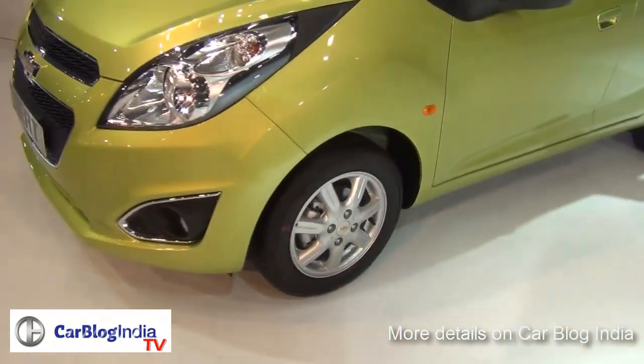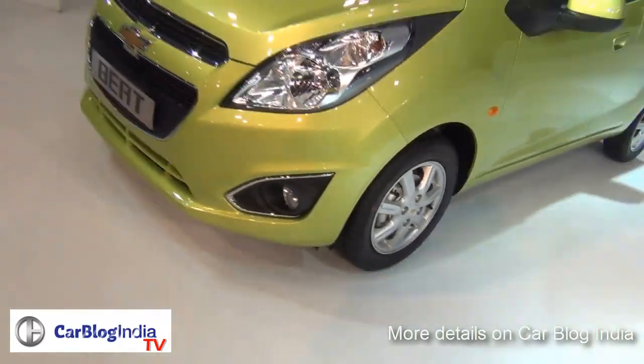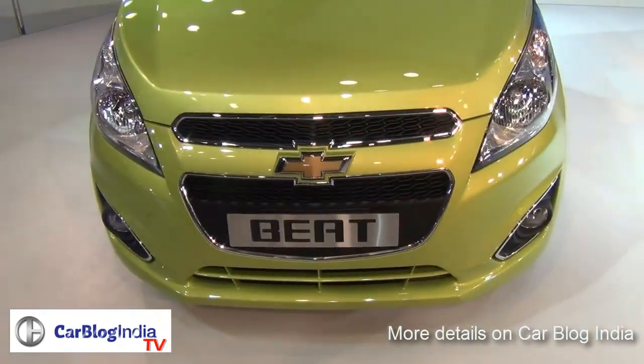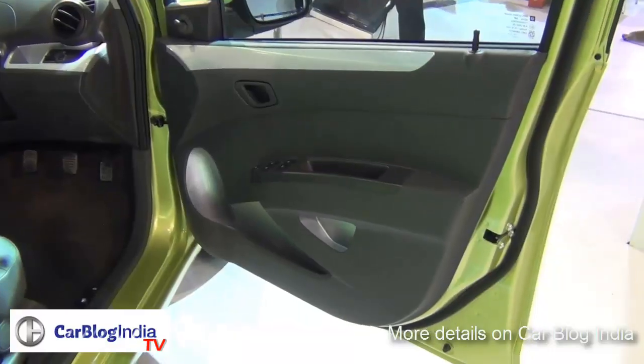You get more chrome on the front — chrome around the grille, around the air dams, and around the fog lamp housing. There are minor changes at the rear as well, with some changes in bumper design, but largely this car looks the same.